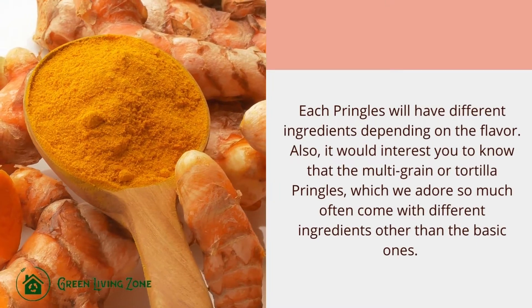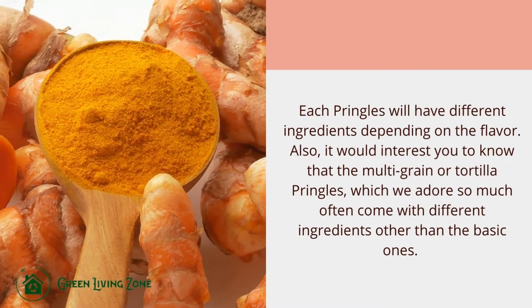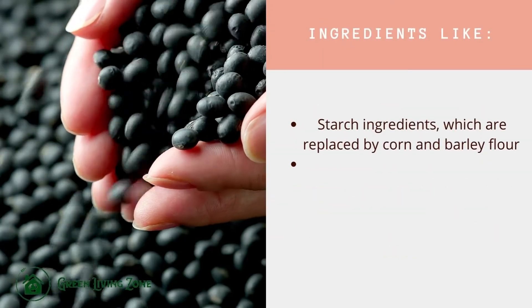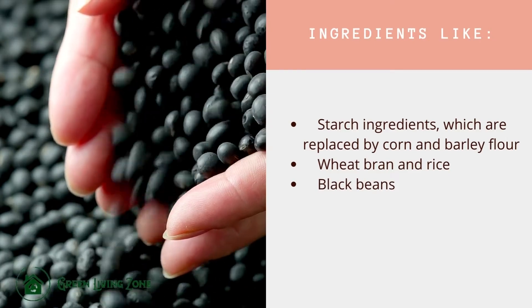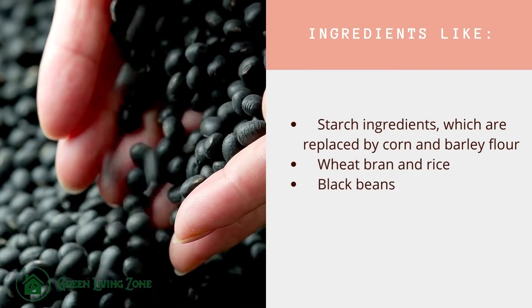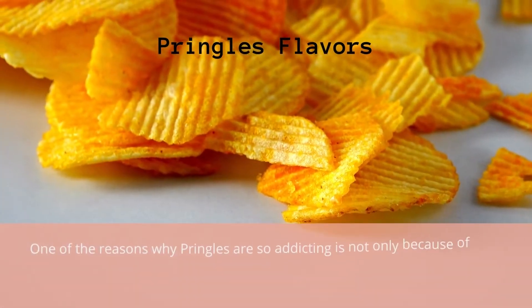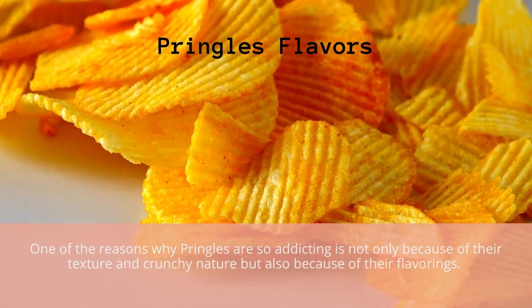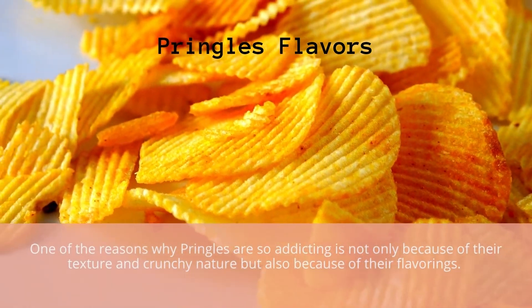Each Pringles variety will have different ingredients depending on the flavor. The multi-grain or tortilla Pringles often come with different ingredients other than the basic ones — ingredients like starch are replaced by corn and barley flour, wheat bran, rice, and black beans. One of the reasons why Pringles are so addicting is not only because of their texture and crunchy nature, but also because of their flavorings.